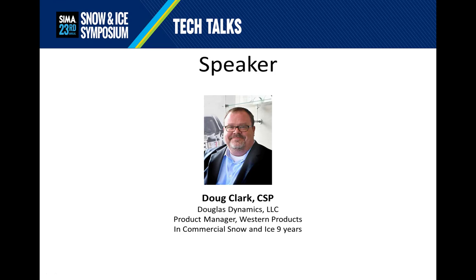First, let me tell you a little bit about myself. My name is Doug Clark. I'm a certified snow professional with SIMA. I am the product manager for Western Products, a subdivision of Douglas Dynamics, and I have been in snow and ice for nine years. I'd like to apologize — I'm having allergies this summer, so my entire talk will come out a little nasal. Nothing I can do about it. Please bear with me.